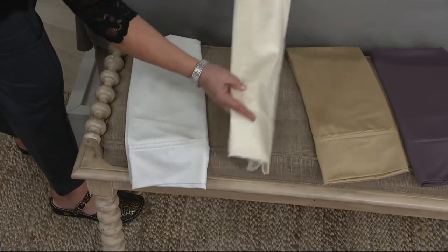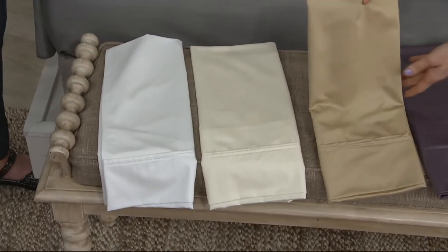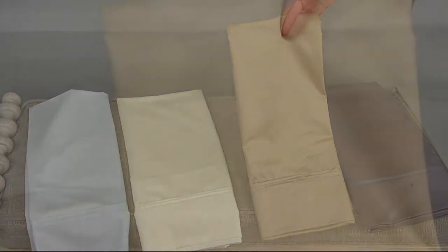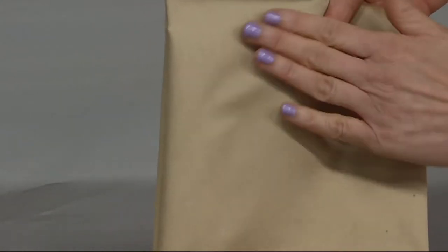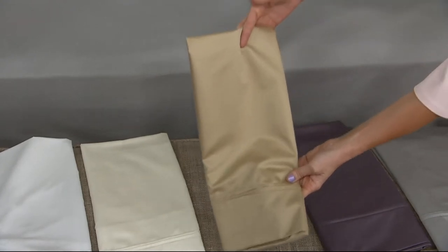Then we have the pale khaki. One thing I always look for in khaki is I don't want too much green and I don't want it to get dusty. This is actually one of the prettiest khakis I've ever seen — it's got almost an antique gold hue to it, which makes it look regal. As you turn it you can really capture that luster; it literally looks like gold on your bed.